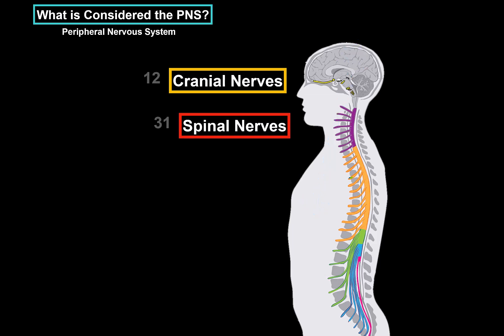There are 31 pairs of spinal nerves originating from the spinal cord and 12 pairs of cranial nerves from the brainstem, giving a total of 43 paired nerves forming the basis of the Peripheral Nervous System — cranial nerves and spinal nerves.